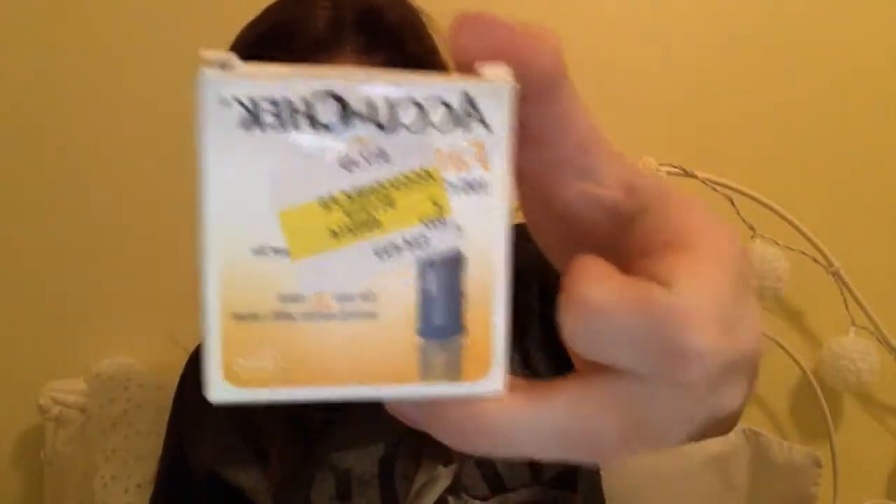Then I have my little Accu-Chek meter — it's so cute, this is the one my doctor gave me, it's got a little peacock feather on it. I have a new one now due to insurance covering the lancets. This one comes with a little diary where you can write all your readings, but I just use the iOS Health app — that's my lifesaver. CFers with iPhones, download it — you can put your PFT numbers in there too.